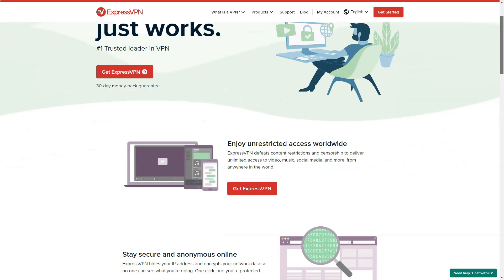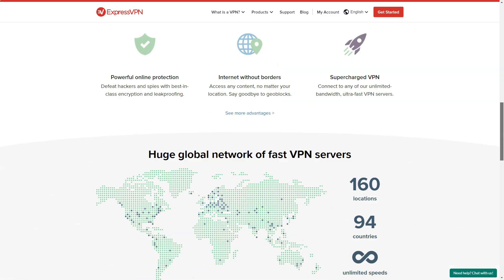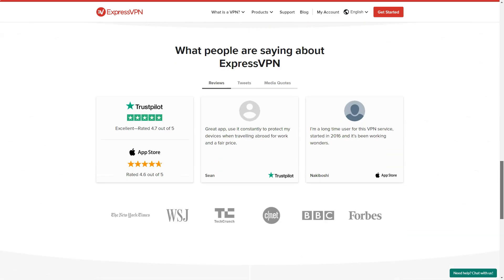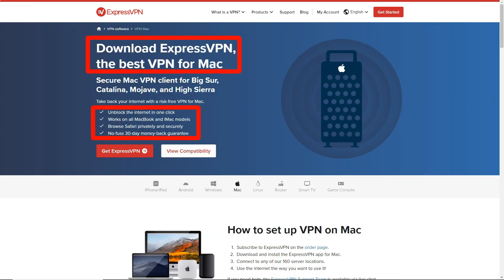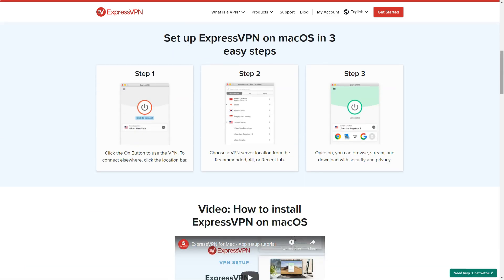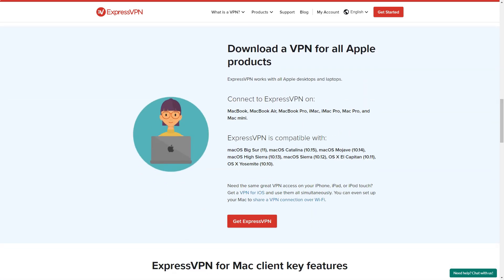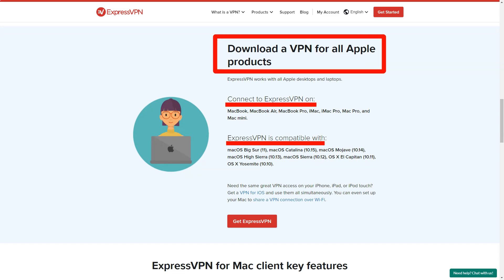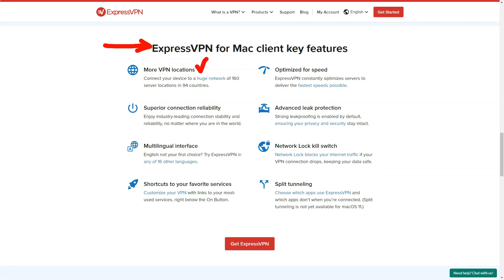ExpressVPN. In a world where online privacy is constantly under threat, I found myself in need of a reliable VPN service. After much research and consideration, I decided to try ExpressVPN, a service that has gained popularity for its comprehensive package of security features, user-friendly interface, and exceptional performance. One of the aspects that immediately stood out to me was ExpressVPN's vast server network spanning across multiple countries worldwide, which allowed me to easily bypass geo-restrictions and access content from different regions.